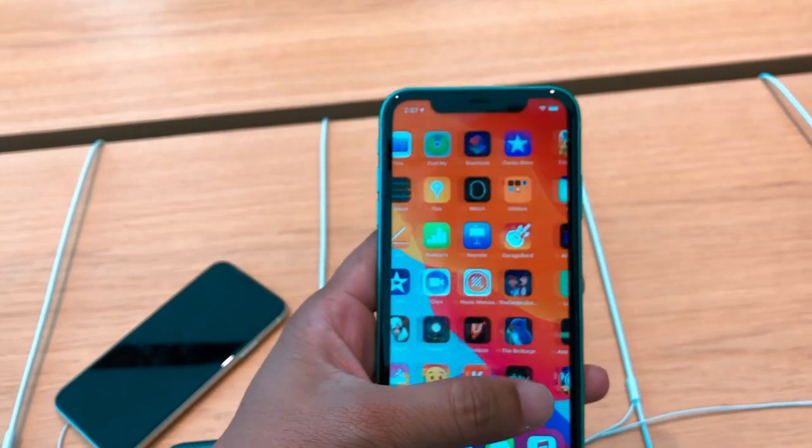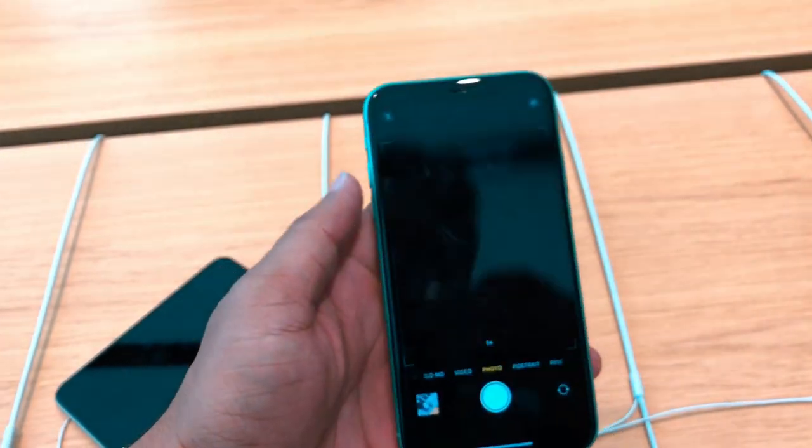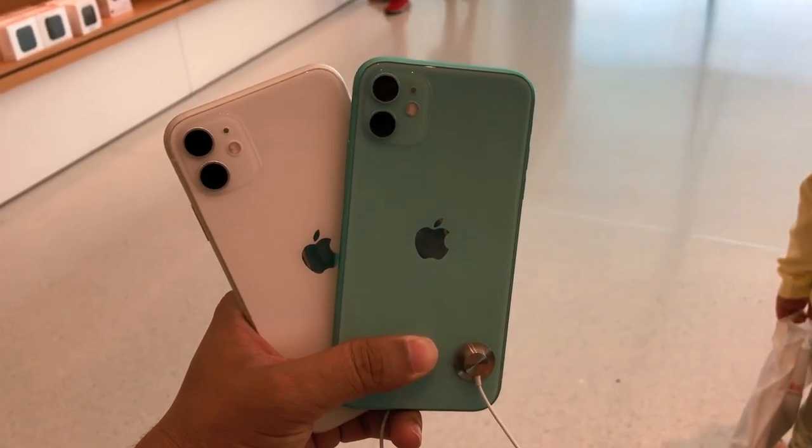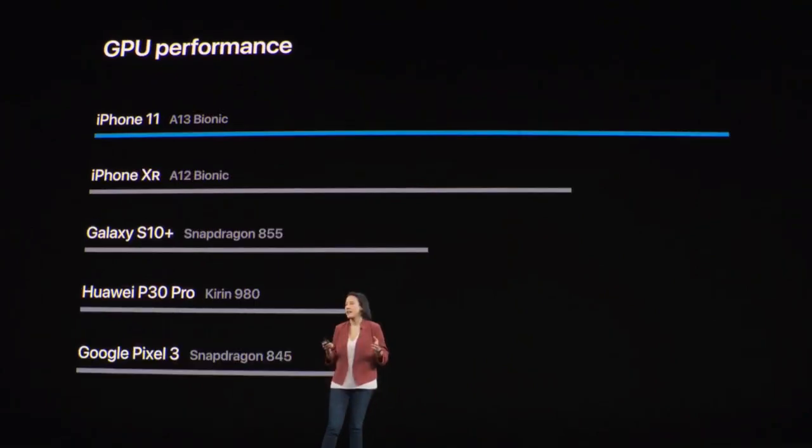The camera app opens quickly and performance improvements are noticeable across apps and games. There are some issues with iOS 13.1, but those may be cleared up. Overall, performance is 20% faster, and the CPU and GPU are both quicker than the previous A12 Bionic chip.